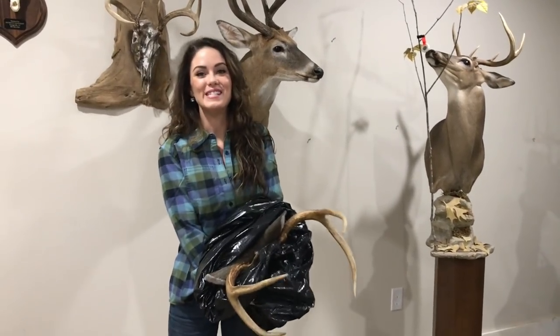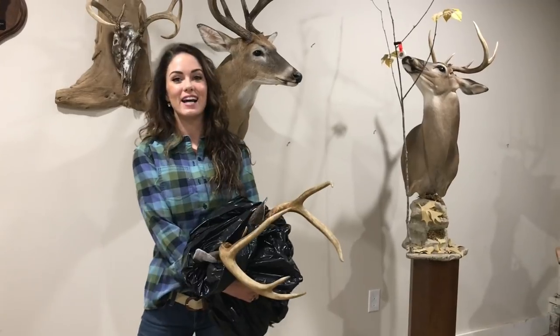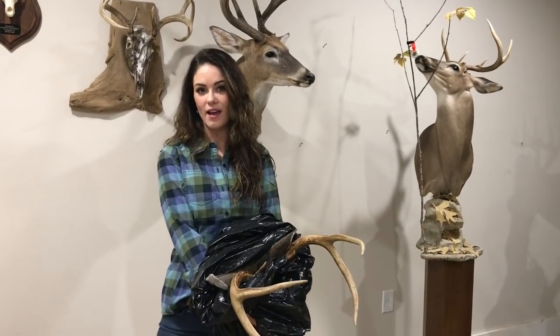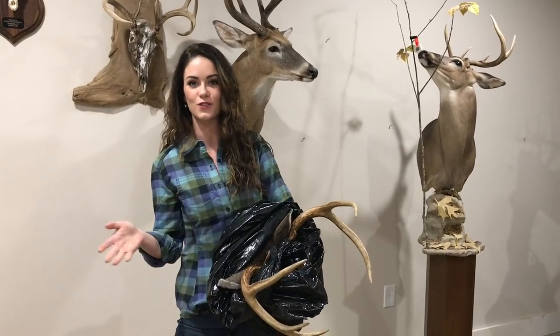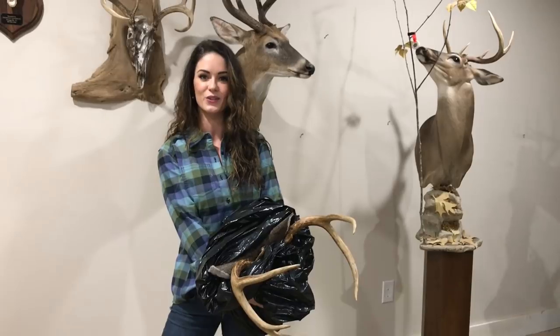Hey y'all, I am here today with Dee Price at Outback Taxidermy. I'm dropping off Claw. He's actually our taxidermist who's done all of our mammals for us — you'll hear from Idaho, Caleb's ibex from Maui, and Caleb's big whitetail that he got here in North Carolina.